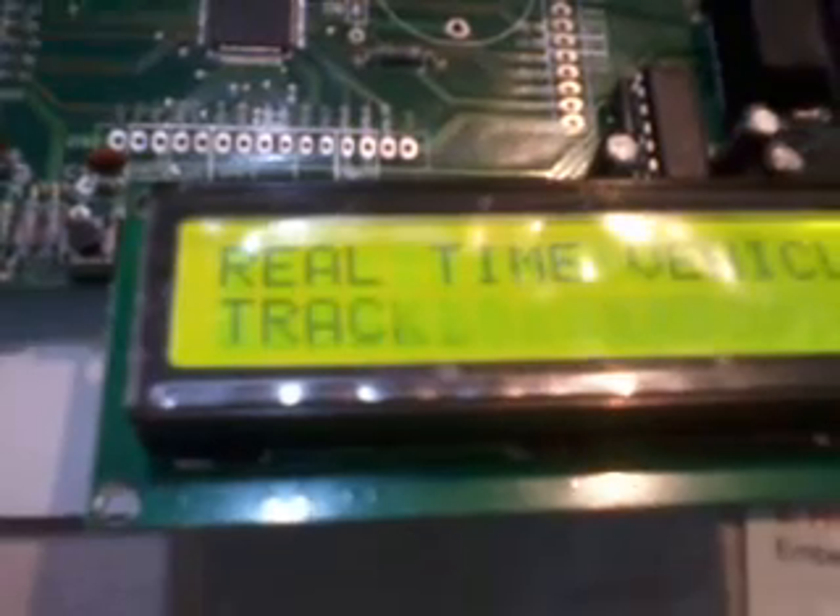This is the complete hardware working part. I will now give power to the board. Okay — GPS is on, GSM is on, and the LCD is also on. See the LCD: it displays 'Real Time Vehicle Tracking System with GPS and GSM.' The AT commands check the GSM modem continuously using a specific AT command format.